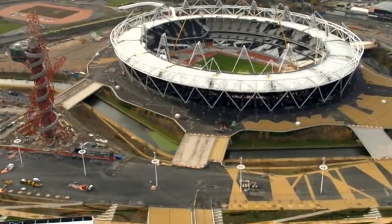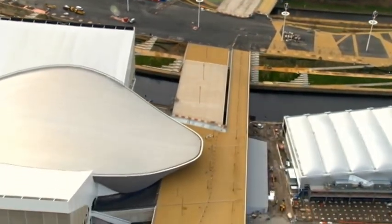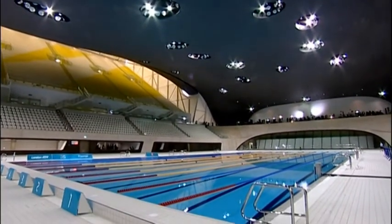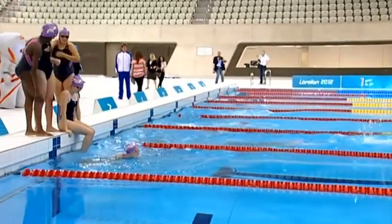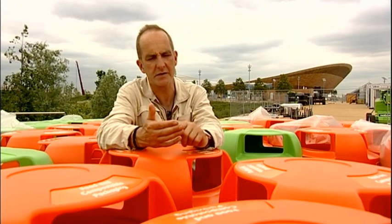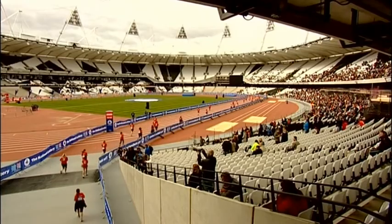As well as these buildings being the greenest ever Olympic buildings ever to have been constructed, and as well as the event having this long-term community and social sustainability benefit, the event itself is also going to be greener than ever before — and that takes the form really in three ways: food, transport, and waste.